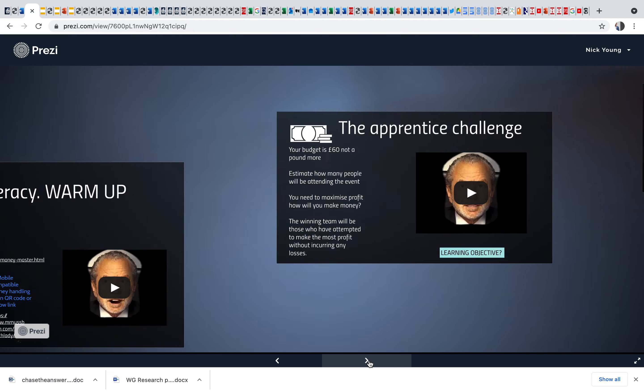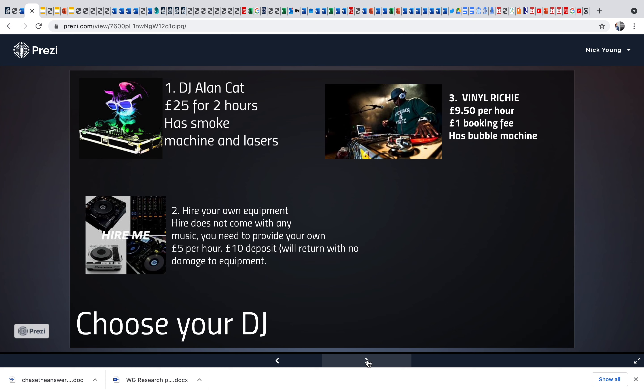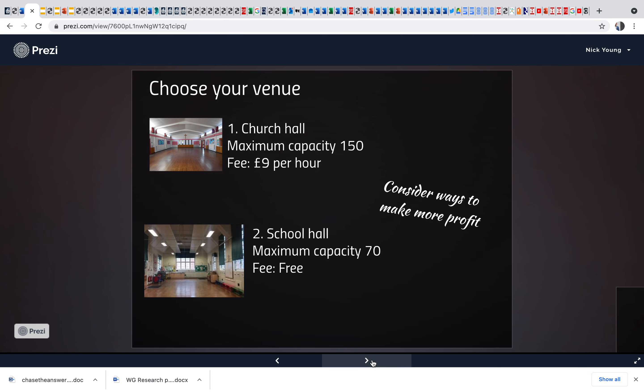They need to start to use their reasoning skills. Let them estimate first, then in the next step give them the numbers. They need to estimate how many will attend the disco in total and keep track of all of this. The first thing they need to do is choose their DJ. They have £60 to spend, they can't go over budget, and ideally they don't want to go too much under either. They also need to choose their venue — a church hall or a school hall — and consider ways they can make profit.